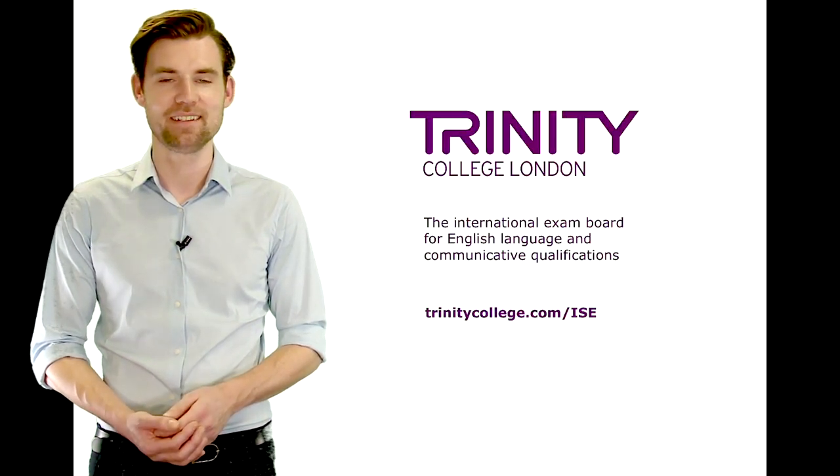A Trinity ISE qualification provides reliable evidence of the ability to use English language skills in an integrated way for life in the real world. Find out more about ISE on our website.